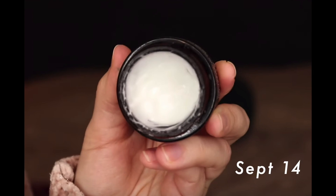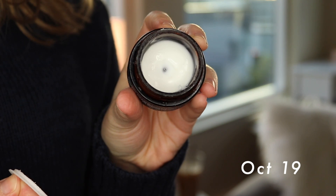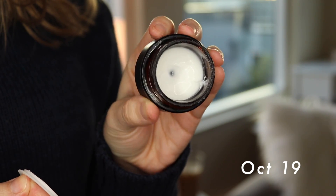That leaves me with one eye cream left — the Fleur & Bee Eyes Eyes Baby Anti-Aging Eye Cream. I feel like I'm doing pretty well on this and I've sort of hit pan on it. There's not a ton left, but I do feel like it will probably last me until the end of the year because I use so little at a time.